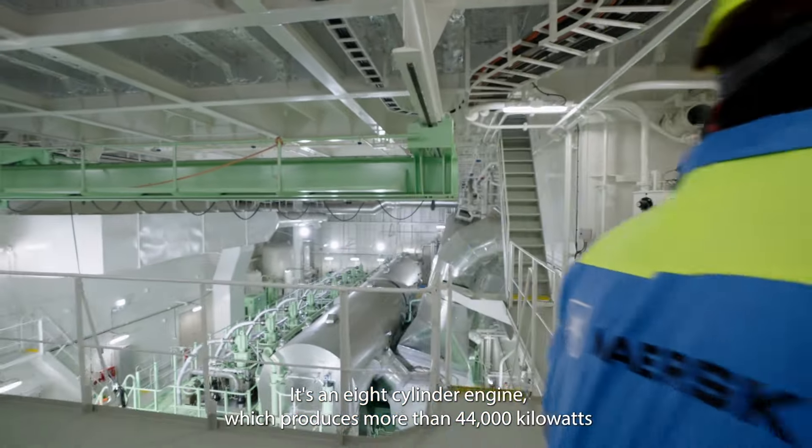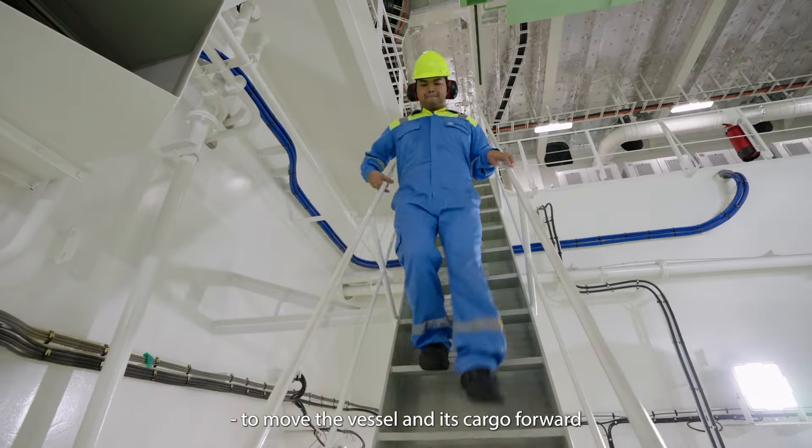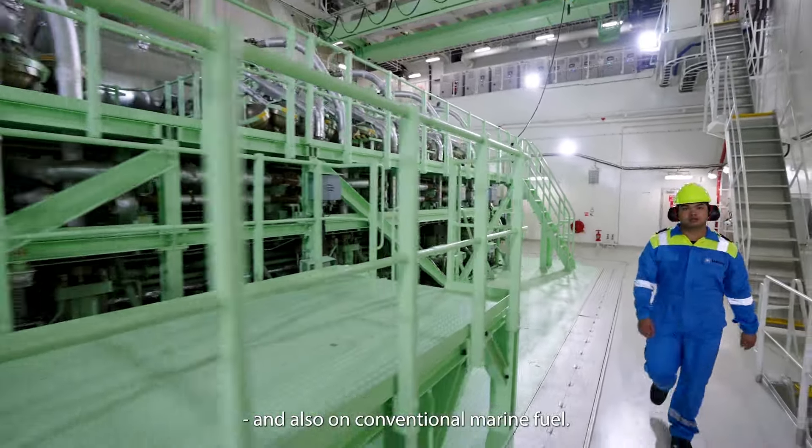It's an eight-cylinder engine which produces more than 44,000 kilowatts to move the vessel and its cargo forward. It's a dual fuel engine, meaning it can run on methanol and also on conventional marine fuel.